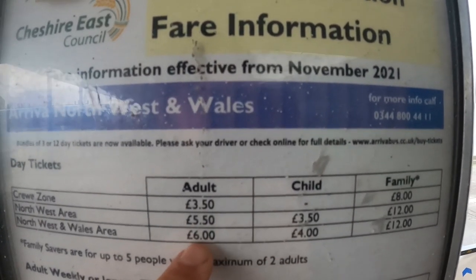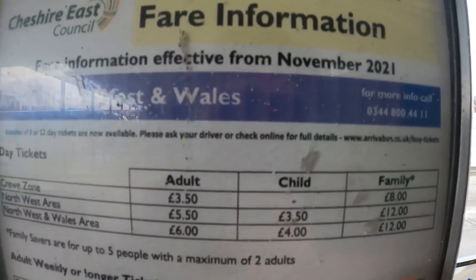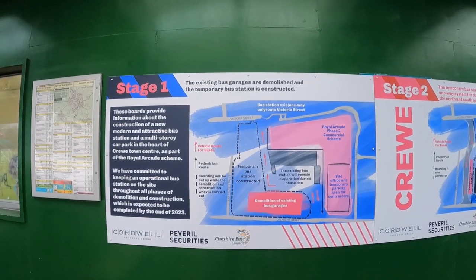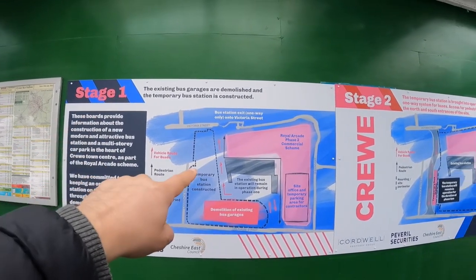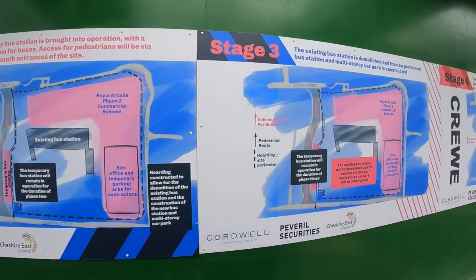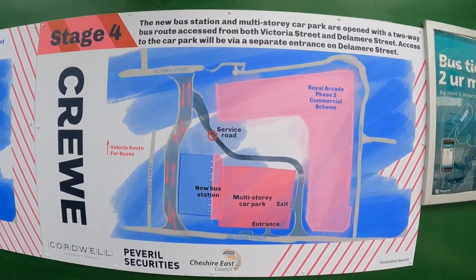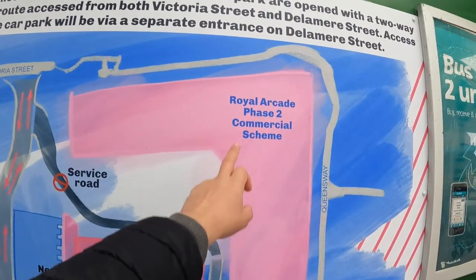Today we have to pay six pounds because we're going to Chester. For one child it is four pounds and for all family twelve pounds. This board provides information about the construction of a new modern and attractive bus station — there is stage one, stage two, stage three, and final stage four, with a multi-story car park.